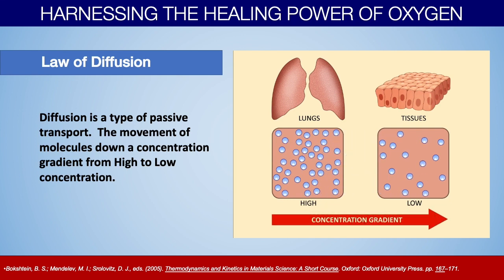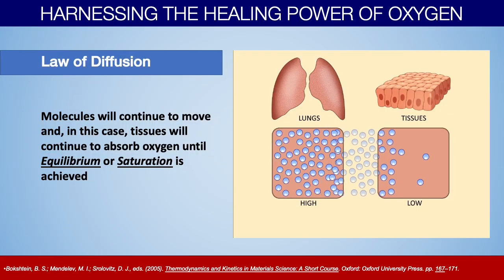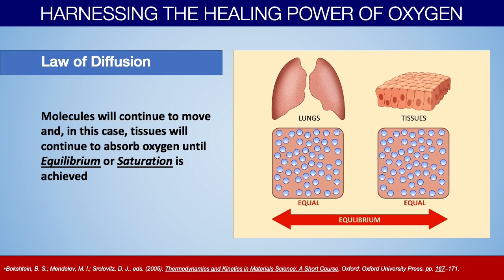The first thing to understand is that oxygen absorption happens because of diffusion. Diffusion is the passive transport of molecules from high concentration to low concentration. The rate that those molecules will move is very specifically related to the differential in the gradient. If you had 50 things on this side and 49 on the other side, there's not a whole lot of influence to move them over. However, if you had a hundred units on this side and only one or two on the other side, that driving force — the differential in the gradients — is much higher, and the influence of moving those molecules from high to low concentration will be much stronger. Ultimately, things move down their concentration gradient all the way until they reach a point of equalization or saturation, at which point they cease to move.